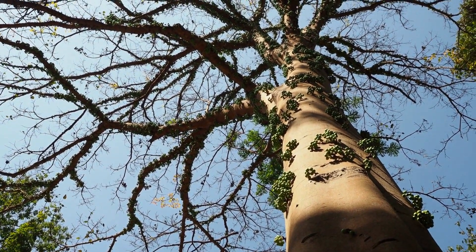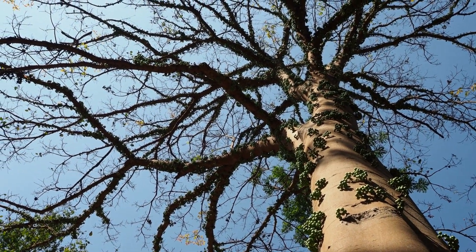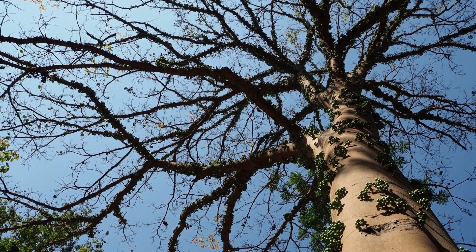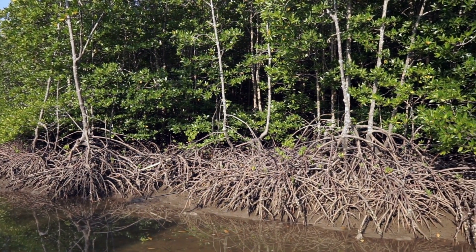So, with the simple act of understanding trees and their role in our lives, we can backtrack the same to the end of the cycle — that is, restoring the entire ecosystem.